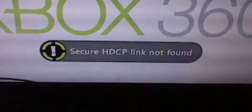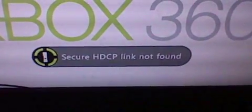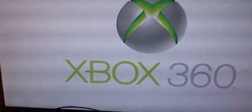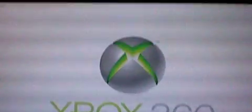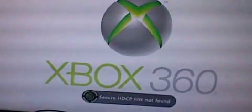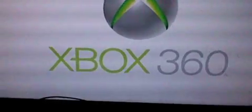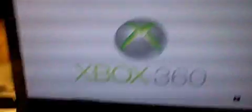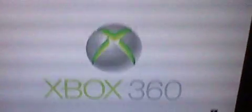It says right there 'secure HDCP link not found,' which is weird — I'm not exactly sure what that means. There it goes again. I'm not sure this song is copyrighted, so I'm gonna mute it — I don't want to have a warning label on my stuff.